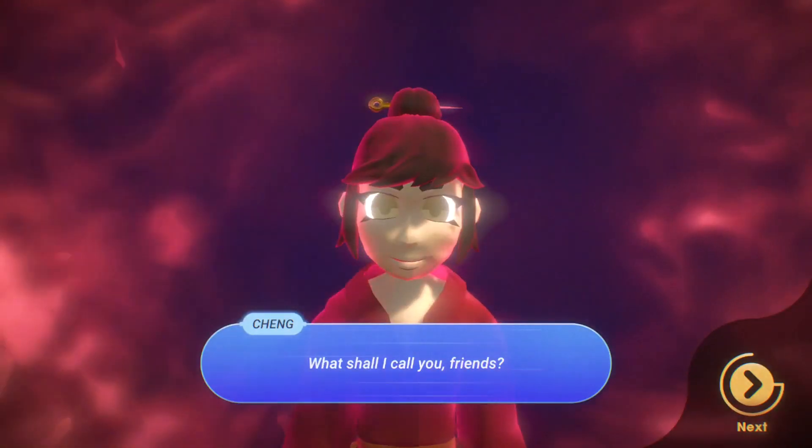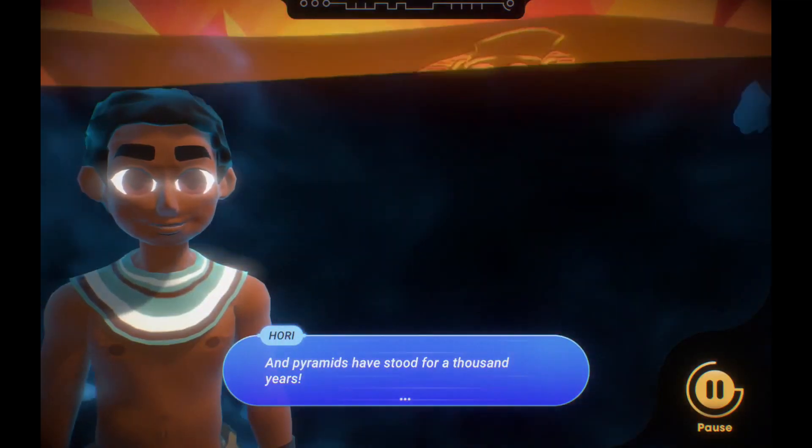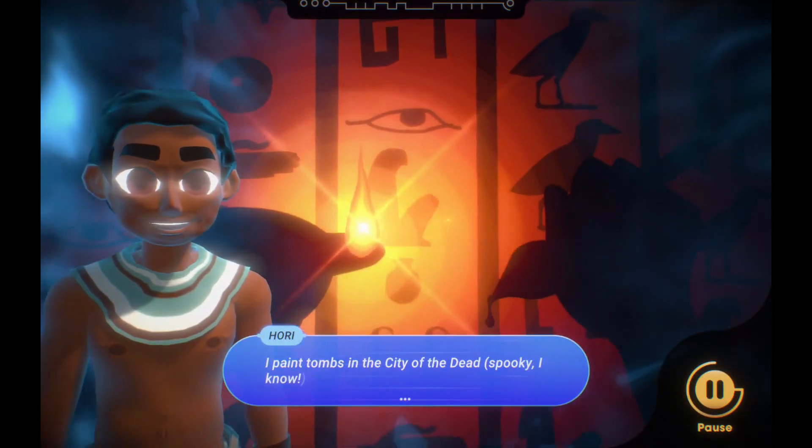The children's task is to journey through the museum and explore its collection, creating the equipment their character needs to get back home.